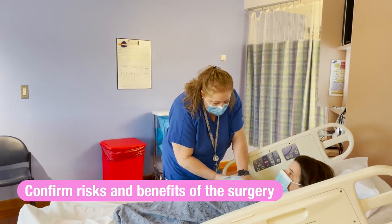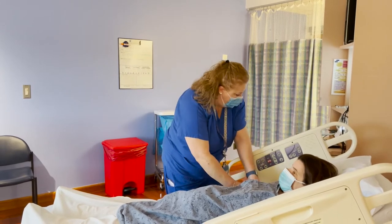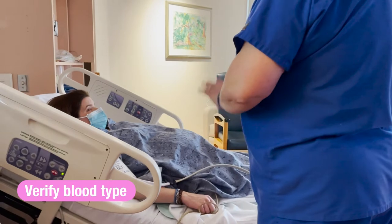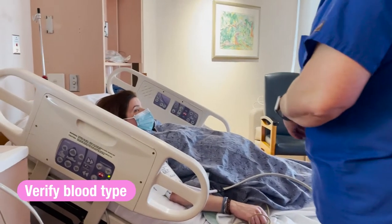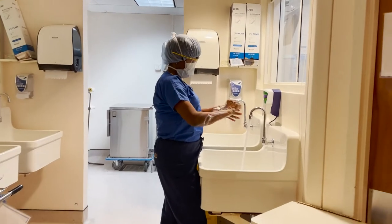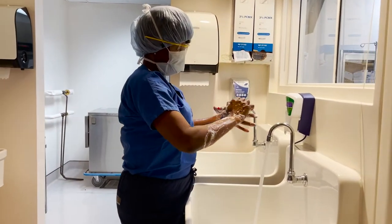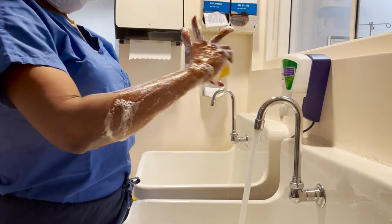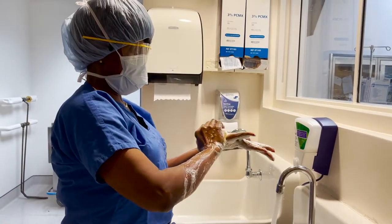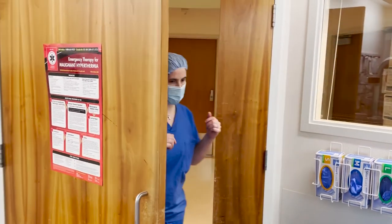The biggest risk with any surgery is bleeding, especially when you're pregnant. Your doctor will talk to you about your blood type and will make sure that we have that verified through our blood bank. They will also check a blood count to make sure that you're safe to undergo the surgery and that the spinal anesthesia is safe. They will also make sure that if there is an increased risk of hemorrhage in your situation, they will have medications and devices in the operating room available if needed.